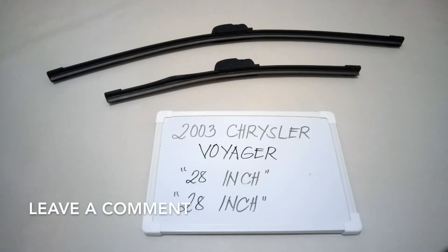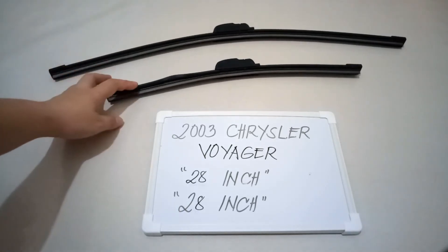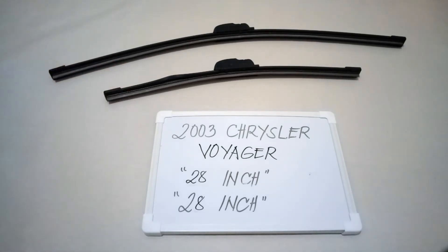The wiper blade replacement size for this 2003 Chrysler Voyager is the one that you see right here. It is 28 inches for the driver side and 28 inches as well for the passenger side.